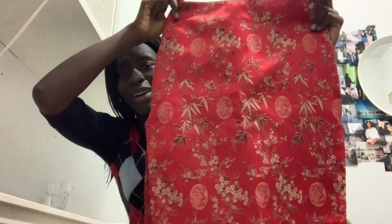The first thing I'm going to show you guys is this beautiful red skirt. I love it so much — it has this really pretty floral pattern and it's just so nice, and it fits me perfectly.